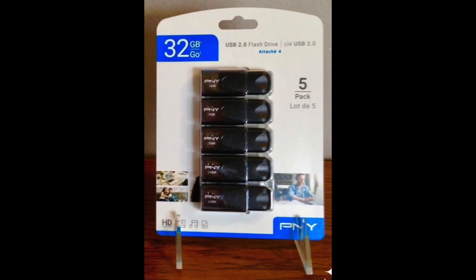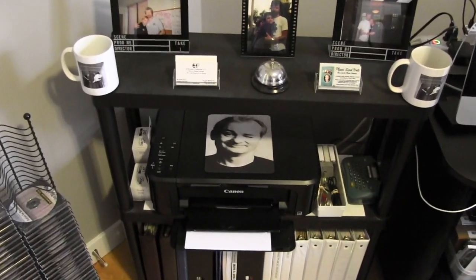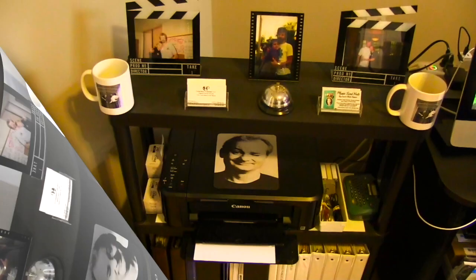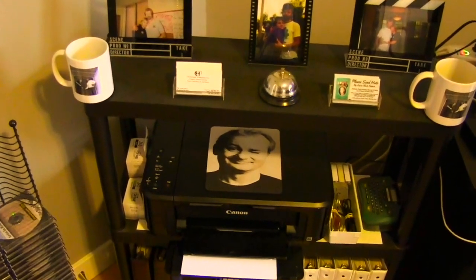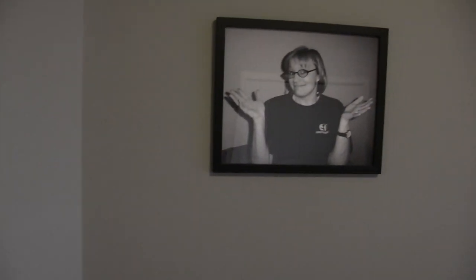So they're ready to be sent out to the customers. This is the printer where we print up a list of the videos that you're going to have on your flash drives, and then we're ready to go out and make a delivery or send them out to you, whichever you prefer.